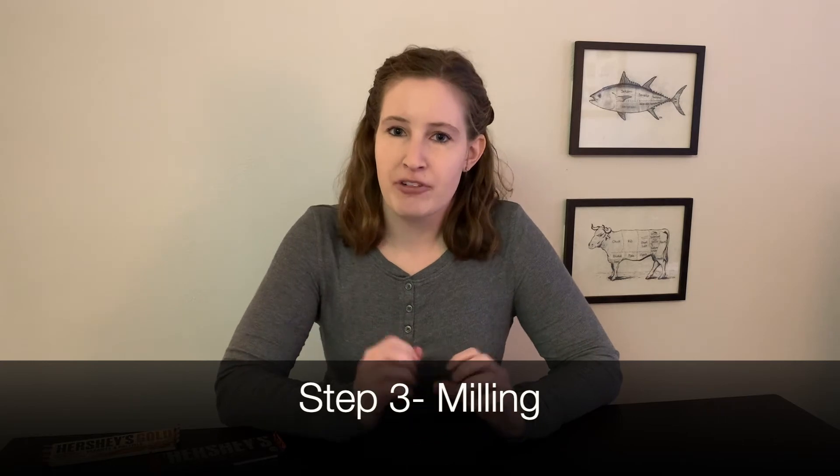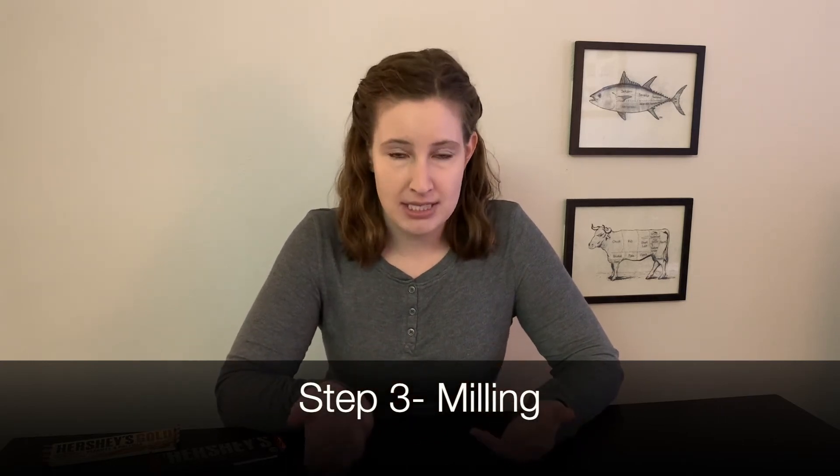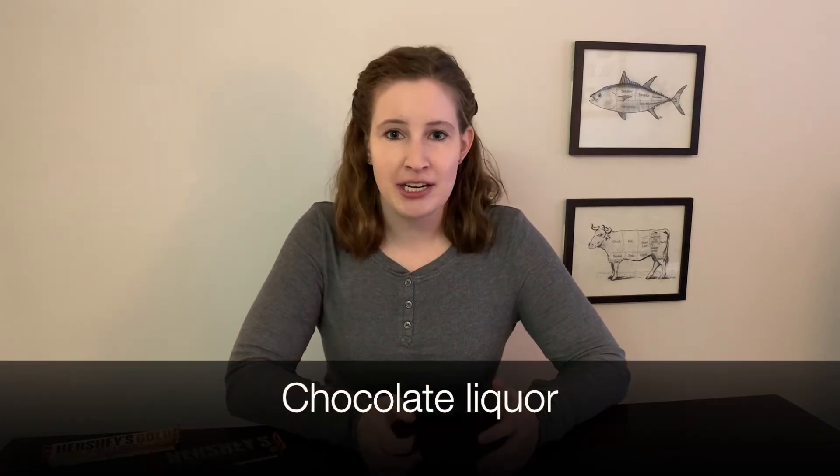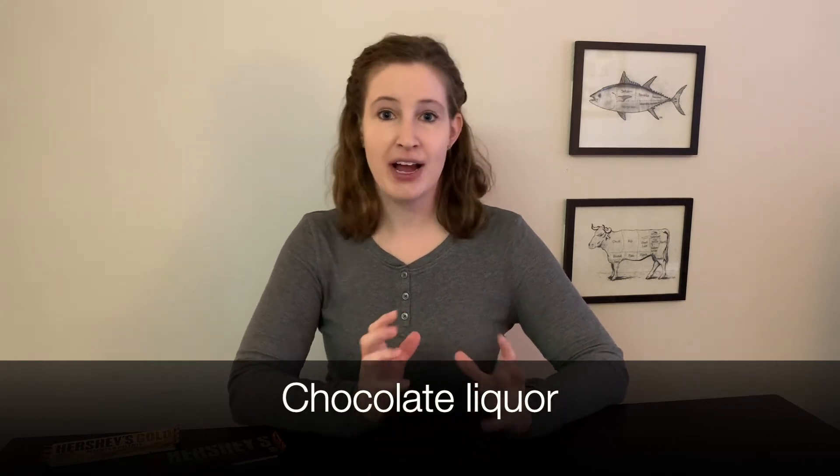After roasting, those cocoa nibs are milled — meaning they're ground down into a smaller particle size. After milling, the product is actually called chocolate liquor. It's not at all alcoholic — that's just the term for it. Chocolate liquor does have the flavor profile we're used to for chocolate, but it's very concentrated and still quite acidic and bitter.